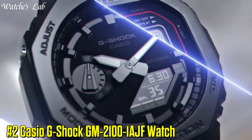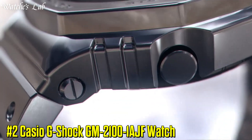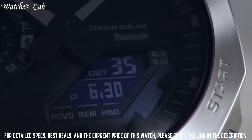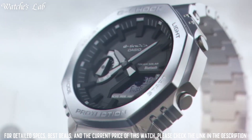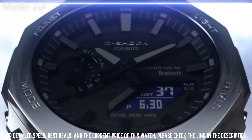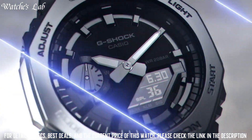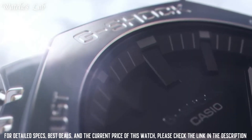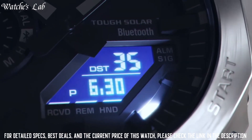Number 2: Casio G-Shock GM-2100-1AJF Watch. Stainless steel polymer case of round shape. Case dimensions are 44.4mm in diameter and 11.8mm in thickness. The dial is LCD gray, display type analog-digital. Mineral glass, polymer band, band color black, 200m water resistance. The watch is from the G-Shock Collection.